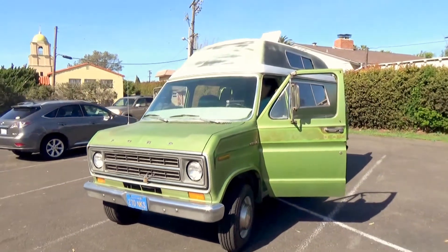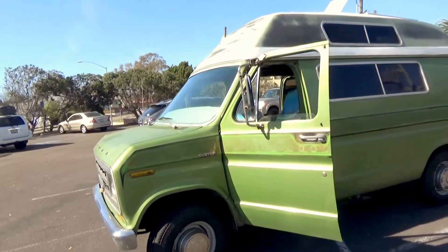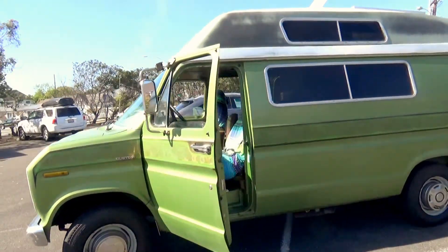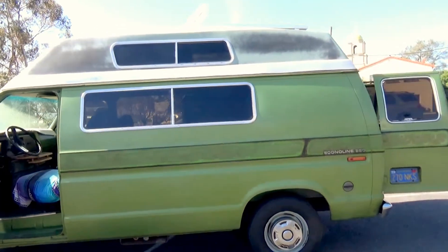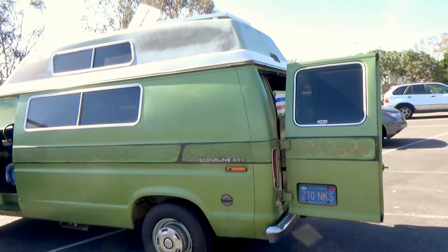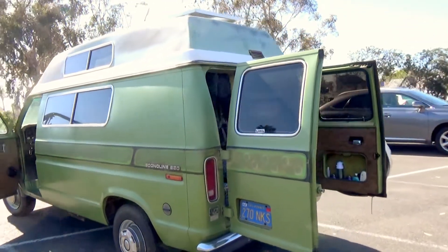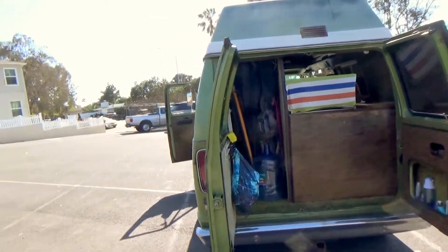We have a 1975 Ford Campervan, 351 Windsor. It's in pristine condition, as you can see. Tinted windows, new tires, back part is for storage.